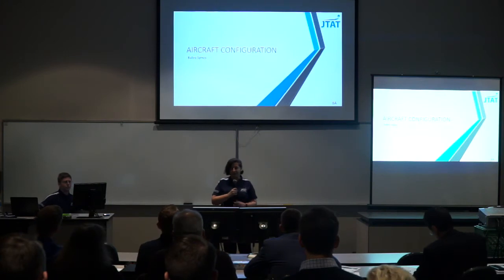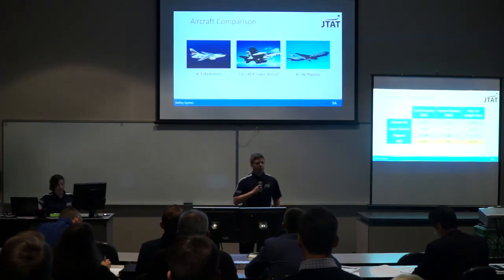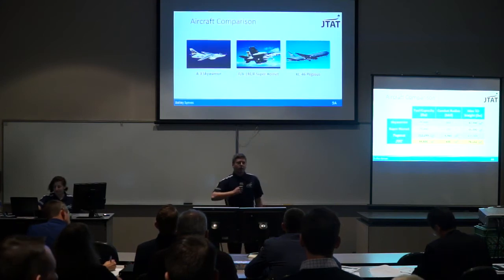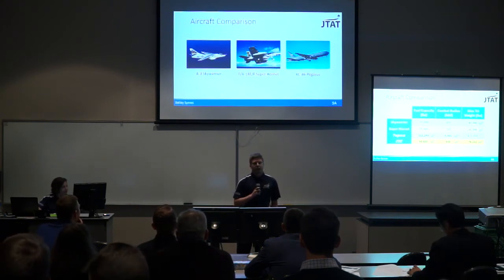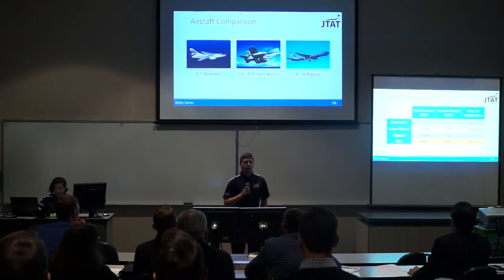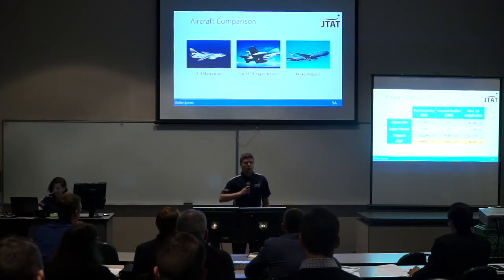Up next is Bailey Sims with aircraft configuration. To begin, we looked at different aircraft for comparison. The A-3 Sky Warrior was the largest naval attack aircraft capable of carrier operations and could be retrofitted with a probe-and-drogue system, though it is currently retired. The Super Hornet is a currently in-operation naval fighter-attack aircraft with refueling fuel pods under the wing. The currently in-operation Air Force tanker is the Pegasus, capable of refueling using both the flying boom system and probe-and-drogue. On the secondary screen is a comparison of these aircraft.